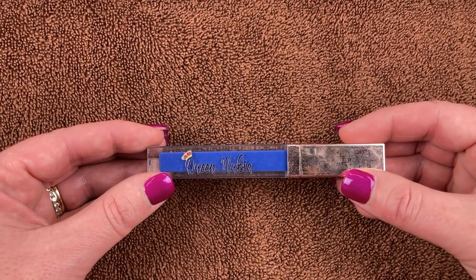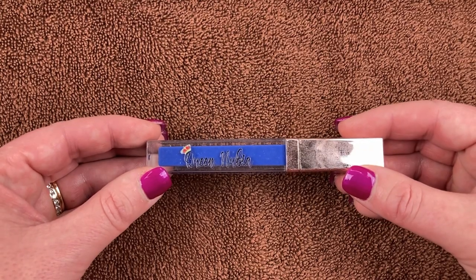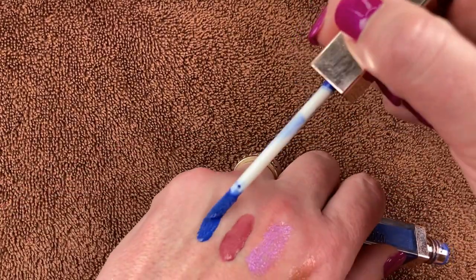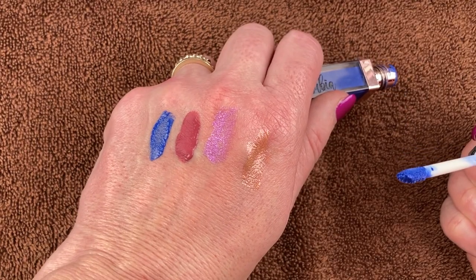I have another one from Queen Nubia Cosmetics in the shade Respect. I just wanted some fun lip shades that I didn't really have in my collection, so I thought blue would be really cool. I love this lippy — I've used it on my channel before. A beautiful kind of royal blue shade, very nice formula. I will definitely be holding on to this one.